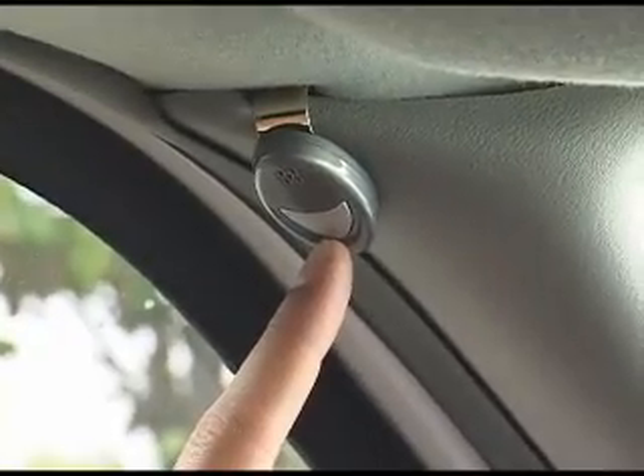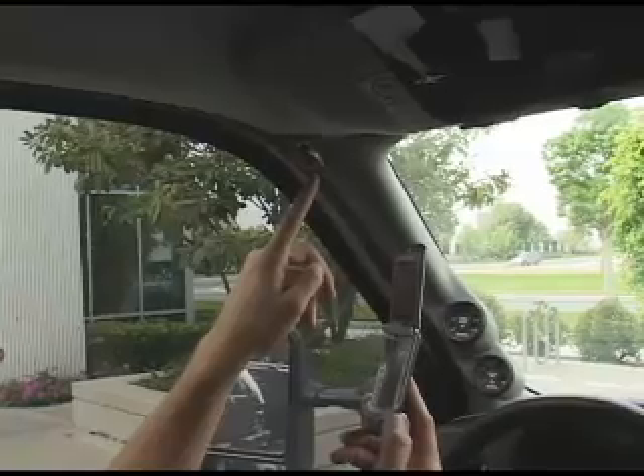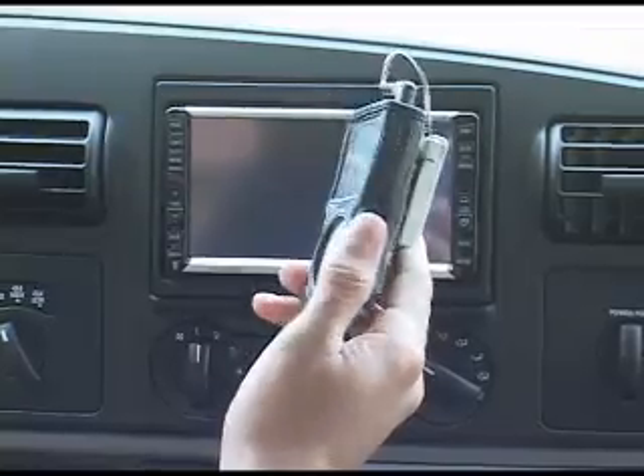BlueLife also includes a microphone. Our receiver will pair with any Bluetooth-enabled cell phone, allowing you to listen to music and talk on the phone completely hands-free. You heard the difference. Today the cord is cut. BlueLife is the clear choice — unless you want a tangled mess.